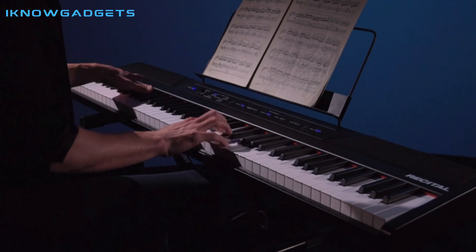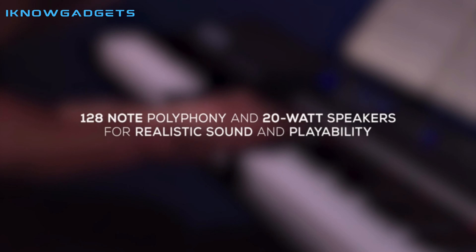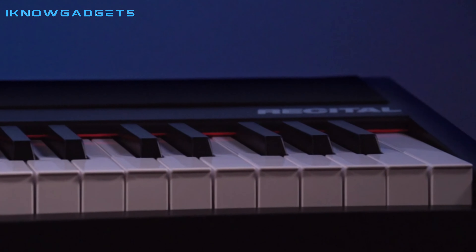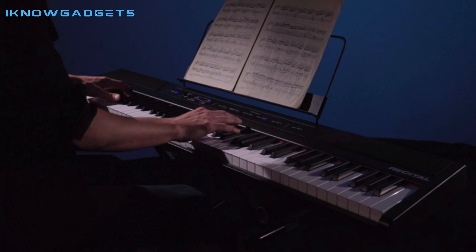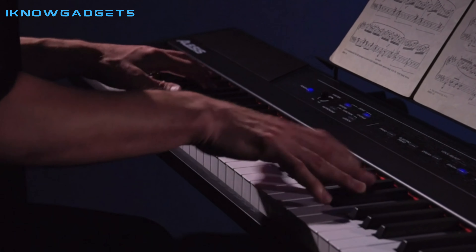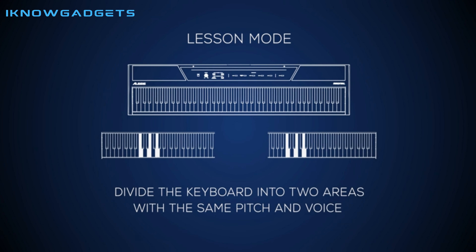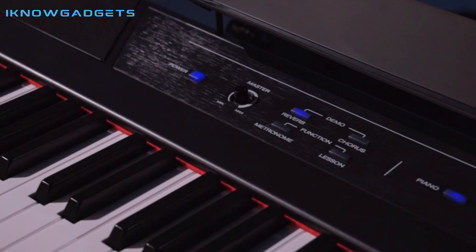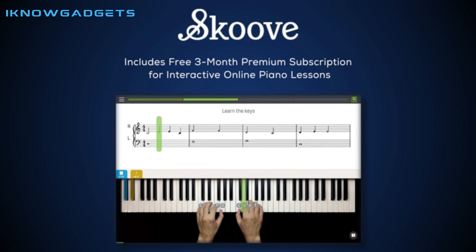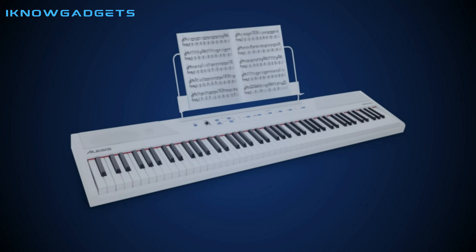The Recital also has a powerful set of educational features, like standard, split, layer, and lesson modes with 128-note max polyphony. Plus, it comes with 60 free virtual lessons from Melodics to hone your skills for any genre or technique you want to master. The Recital is also very portable, with power via the included power adapter or six D-cell batteries (not included). If you're looking for a professional piano performance anywhere, the Alesis Recital is the perfect choice.